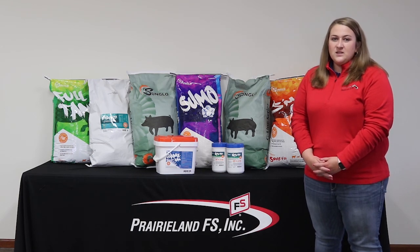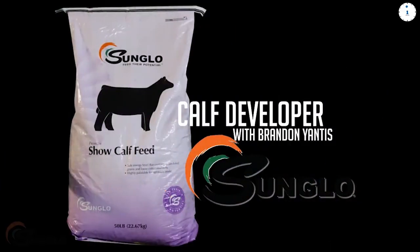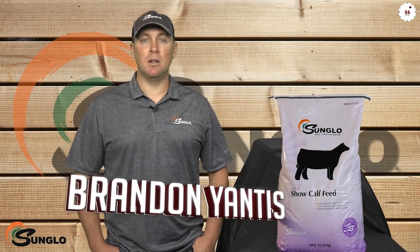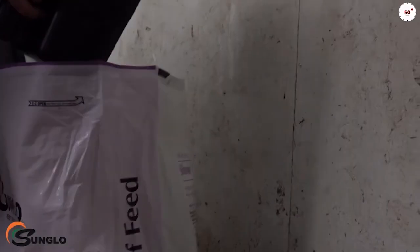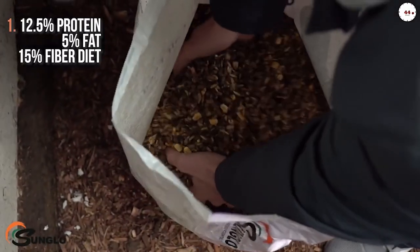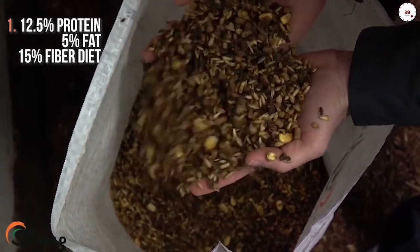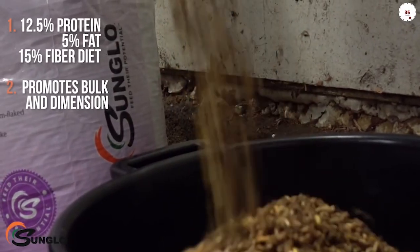Take a look at this short clip from Brandon Yantis with Sun Glow to tell us a little bit more. Hi, this is Brandon Yantis. In this video we'll be discussing three things to remember when feeding Sun Glow calf developer, a complete textured feed to get cattle jackpot ready. Sun Glow calf developer is a 12.5% protein, 5% fat, 15% fiber diet. It is a great product to use in both heifers and steers.